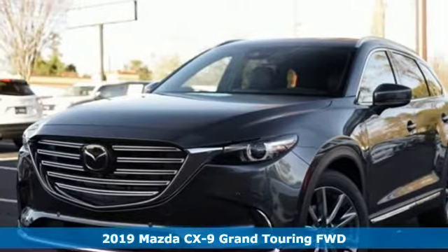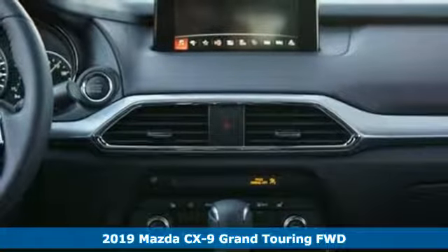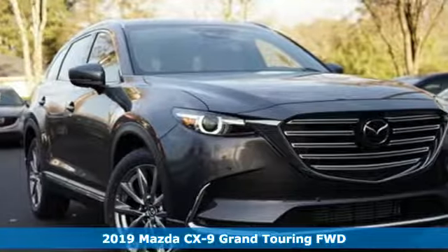It's a new 2019 Mazda CX-9. For all the things that drive you, there's Mazda. It comes with great features you'll love.